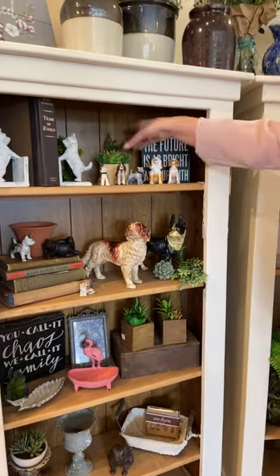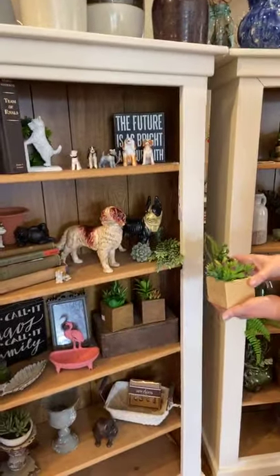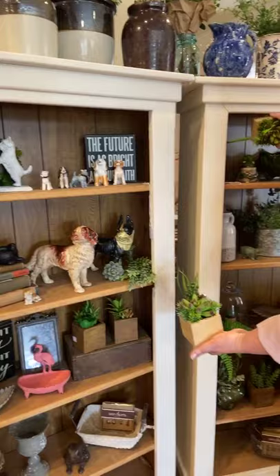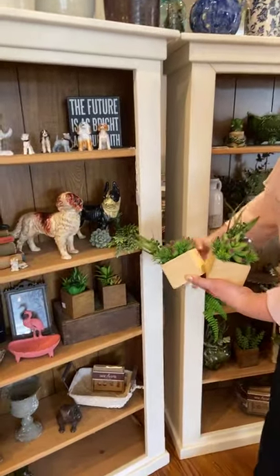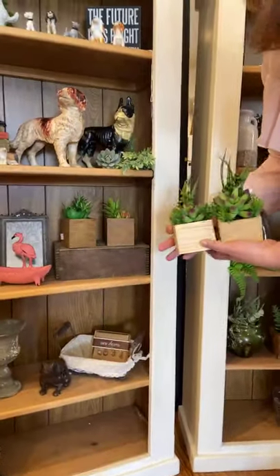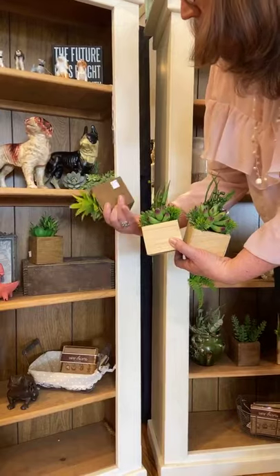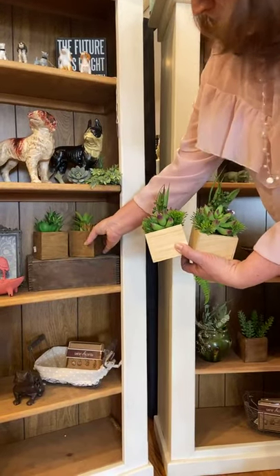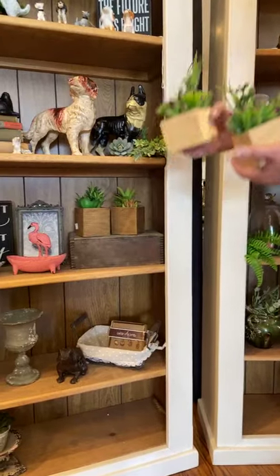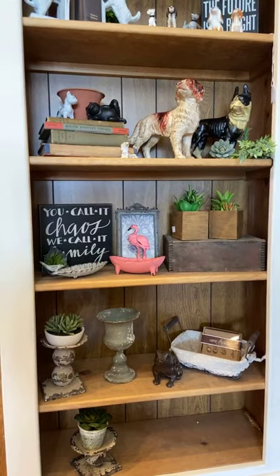We've got succulents in a box — I call them that. We have them in darker wood and lighter wood. I use these all over my house — nice to have a little greenery to mix in. These are $14.50 and they've got a lot of little succulents in them.